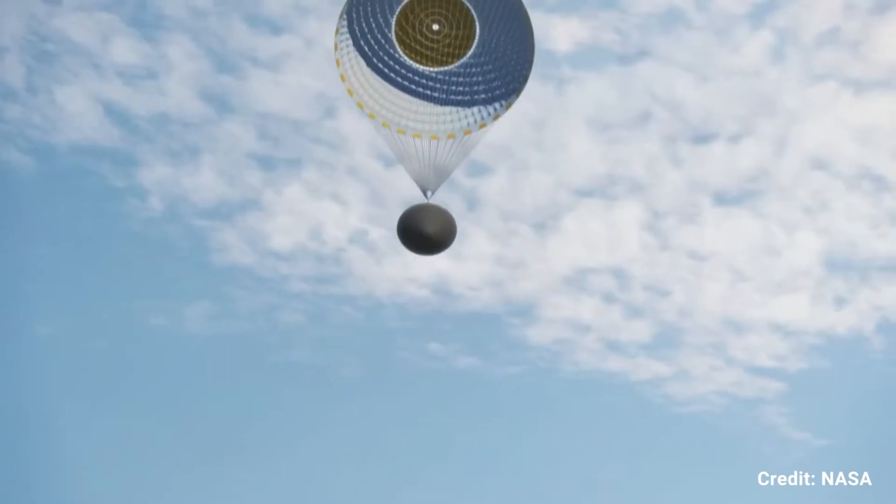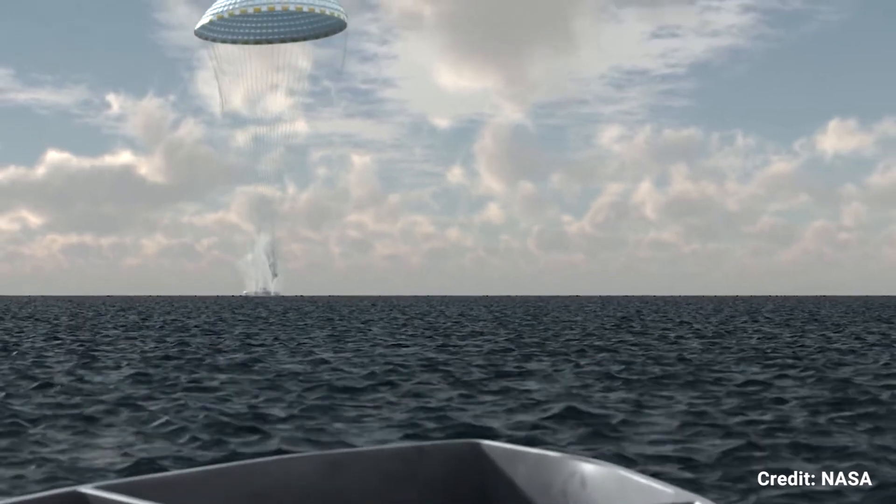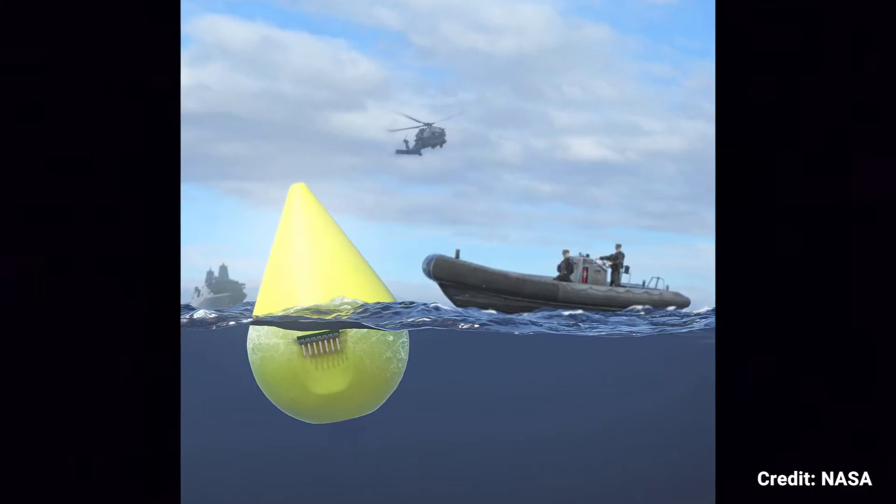We designed a whole custom system for recording that data and ejecting it. It's made of foam so that it can float in the ocean, and it's got a little GPS receiver so that it tells people where to go find it.